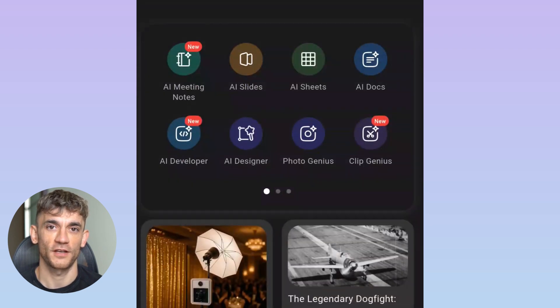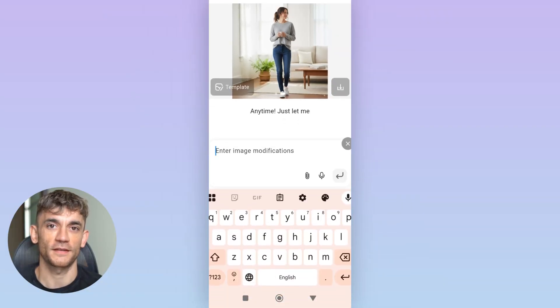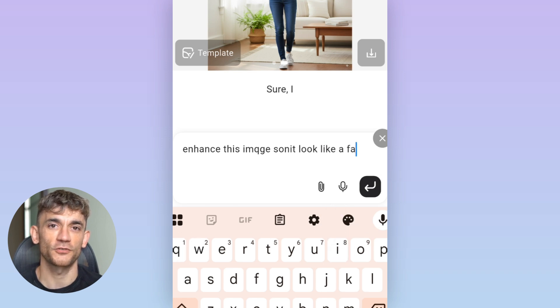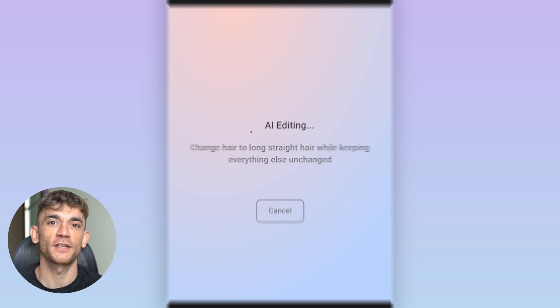Let's talk about the technical stuff, because if you're going to use this professionally, you need to understand how it actually works. Genspark uses what they call a mixture of agents approach. Instead of one big AI trying to do everything, they have specialized agents for different tasks. This is why the photos look so professional — each aspect is handled by an AI that's specifically trained for that job.